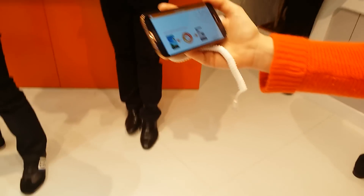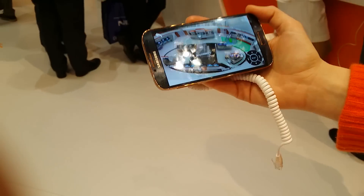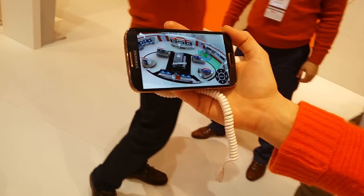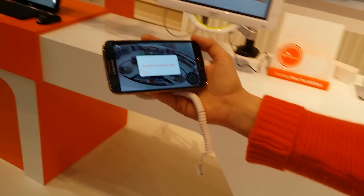The great thing about beacons is that it's very interactive. Right now we had information, but in the next part of our stand, where we find the next icon, there will be a game appearing — as you can see — in our healthcare zone.